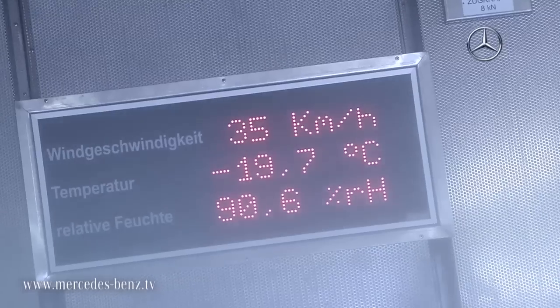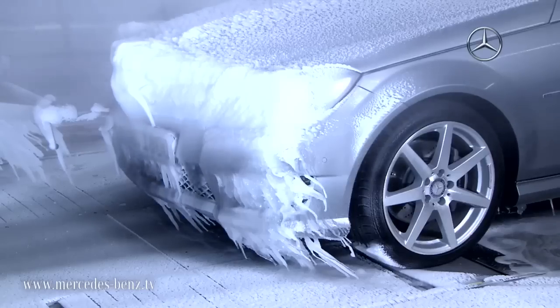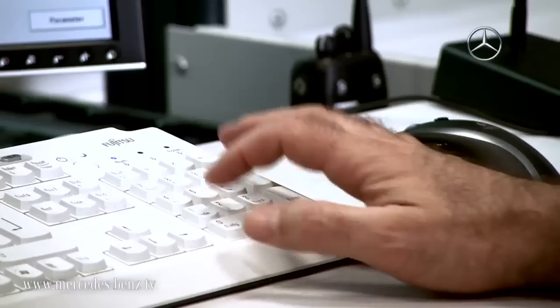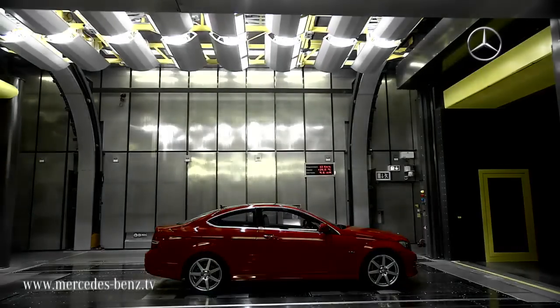We test the vehicles under all of the climate conditions on this planet and under real driving conditions. The winter in the Arctic or the summer in the desert are only available for a few weeks of the year. Here we can perform the tests 365 days a year, 24 hours a day and with absolute reproducibility.